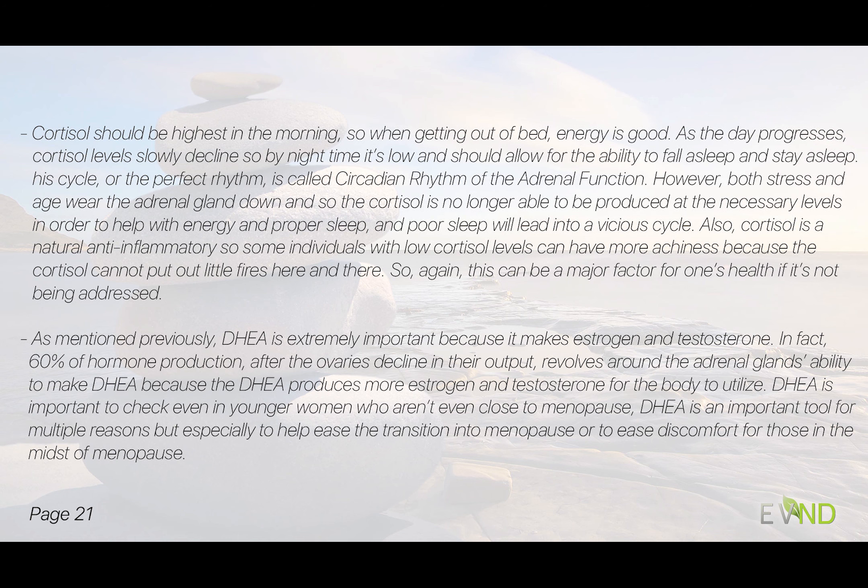If we're under stress, and just the longevity of being on planet earth unfortunately wears this gland down, the cortisol is no longer able to produce what it needs to help with energy and proper sleep. Cortisol is also a natural anti-inflammatory, so some individuals can have more achiness because cortisol can't put out the little fires. DHEA is extremely important because it makes estrogen and testosterone — in fact, 60% of hormone production after the ovaries decline revolves around the adrenal glands' ability to make DHEA.